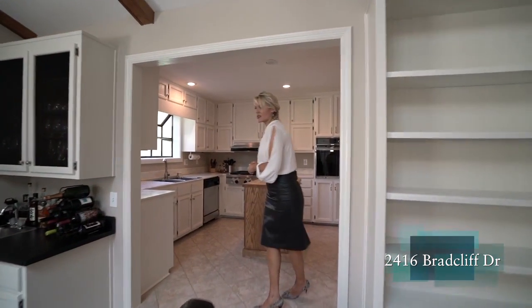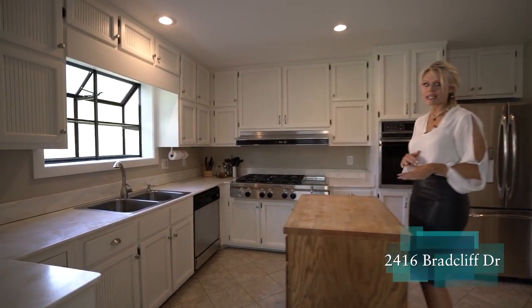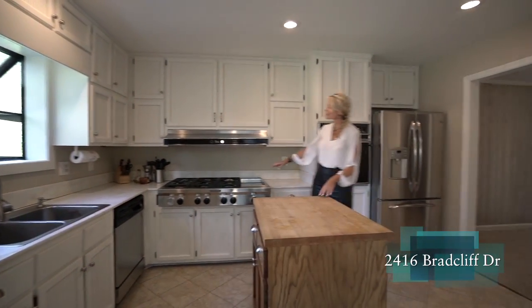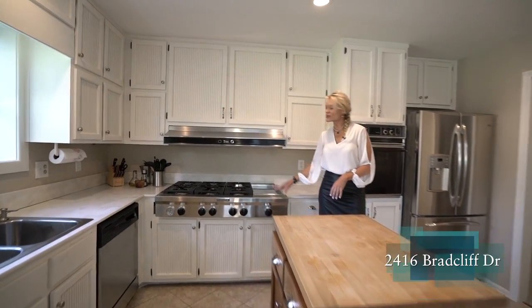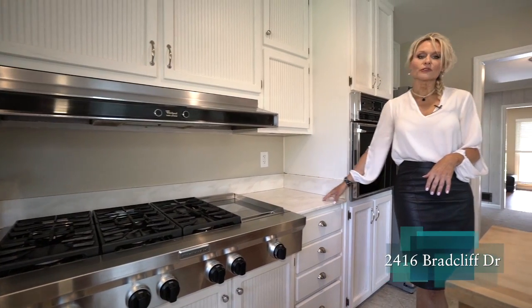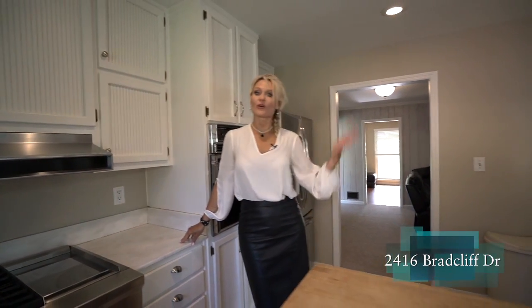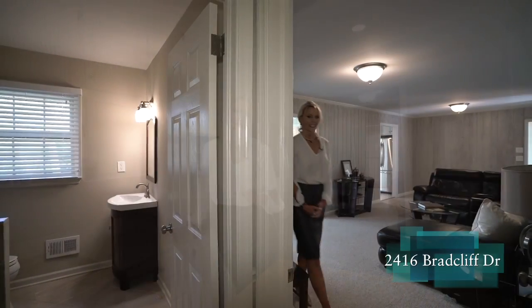Now for our kitchen — it is great for entertaining and prep work. We have this commercial-grade gas stove top, stainless appliances, and a beautiful stone countertop. Anything that you need is already here.